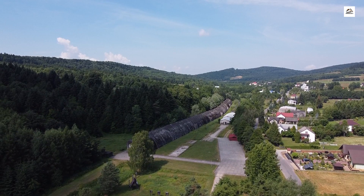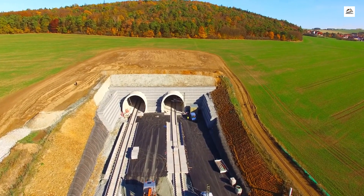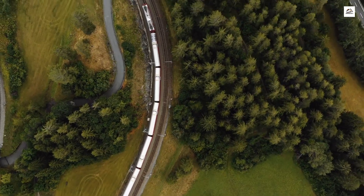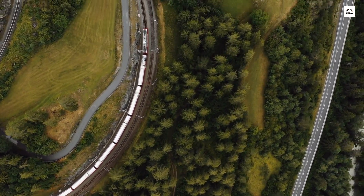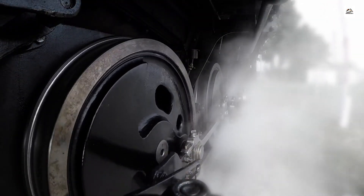Underground art installations. Venturing into a disused tunnel, we encounter an unexpected sight — a series of underground art installations. Local artists have transformed the dark, forgotten spaces into canvases that tell stories of the railway's past and the community's connection to it. Join us as we explore these hidden galleries beneath the tracks.